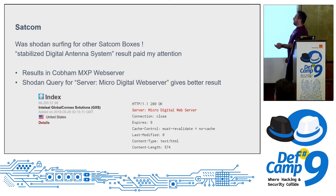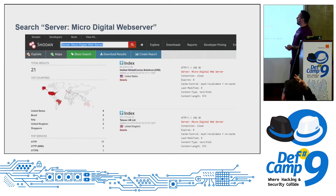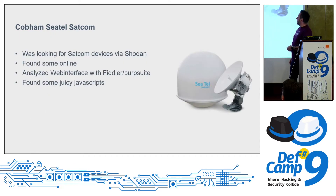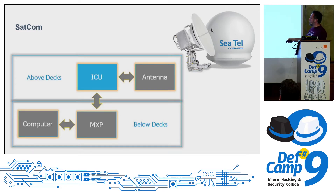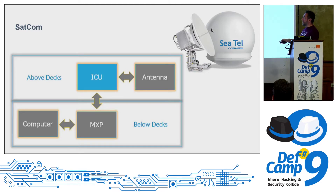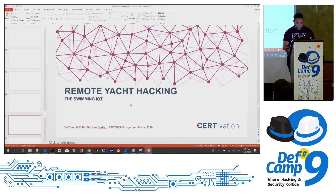I then found a hint about 'stabilized digital antenna systems' — sounds interesting. With that search term you find several devices online. I analyzed the front end with Fiddler or Burp Suite. The system has an ICU unit and below-deck computer called the MXP — media exchange part. Now we go to the demo, going live.